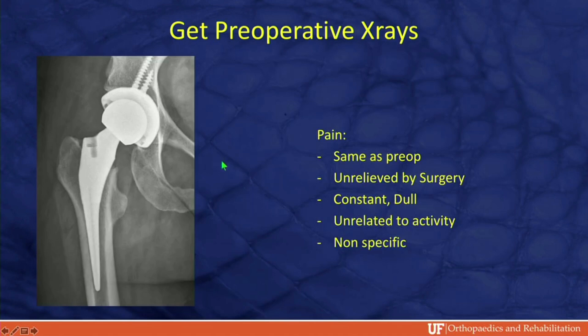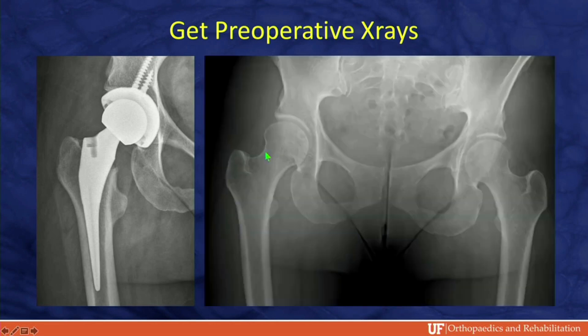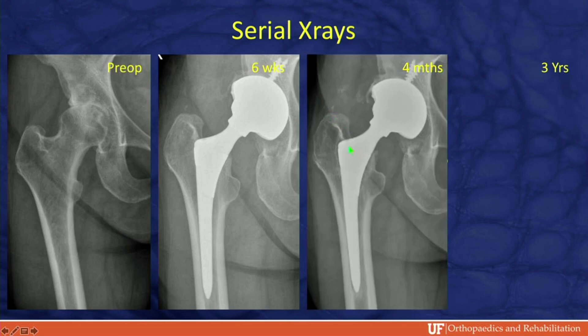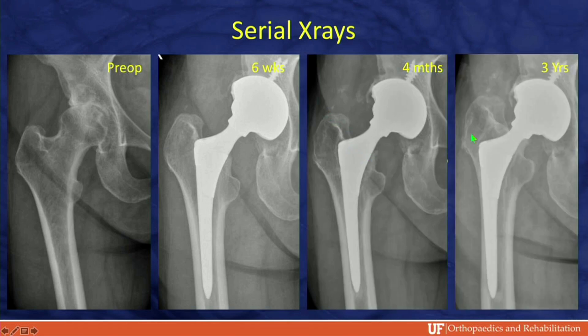This patient had the same pain as before surgery, unrelieved by surgery — constant, dull, non-mechanical, non-specific. Be wary. Get her pre-op x-rays. This patient probably never needed a hip replacement; she has some sort of neuropathic issue. We see this quite often. Just get the pre-op x-rays and hang the pictures side by side. Another patient had about three to six months of good pain relief, then worsening thigh pain. At last follow-up with her surgeon, there was already some loosening and subsidence. Three years later she came to me completely subsided. X-rays made the diagnosis.